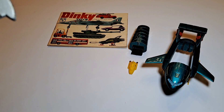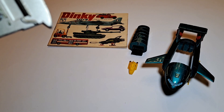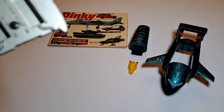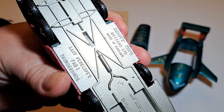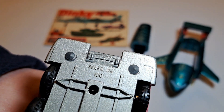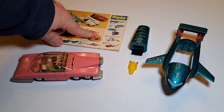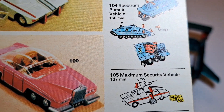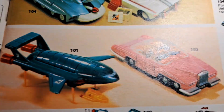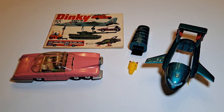Looking at the box, these are made under license for Century 21 Toys Limited, which is interesting because they are connected to JR21. Lady Penelope's Fab 1 Thunderbirds — it doesn't actually have a date on it, which is unusual. That could be the model number: so Fab 1 was model number 100, and Thunderbird 2 is 101. That's quite a useful reference because it's a good way to distinguish them if you're searching.